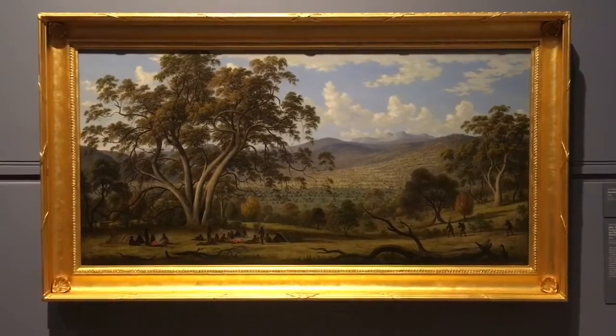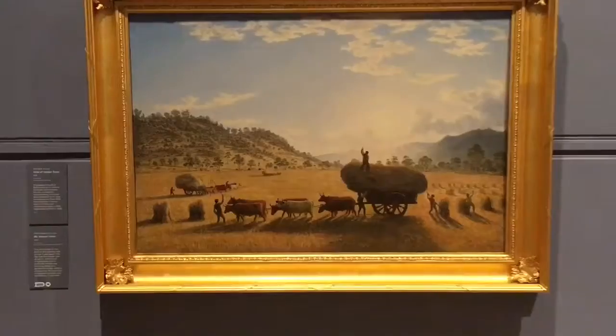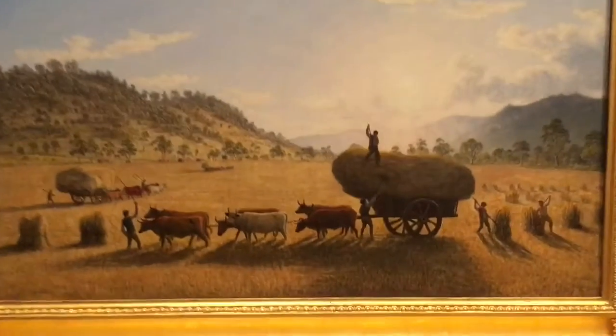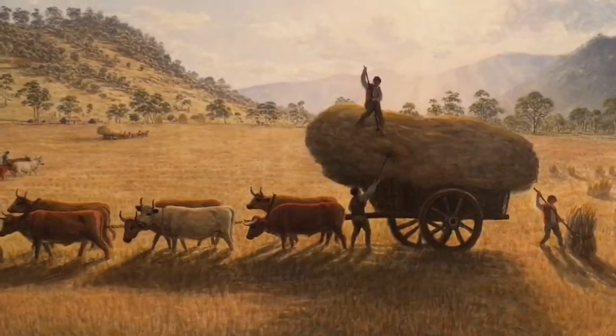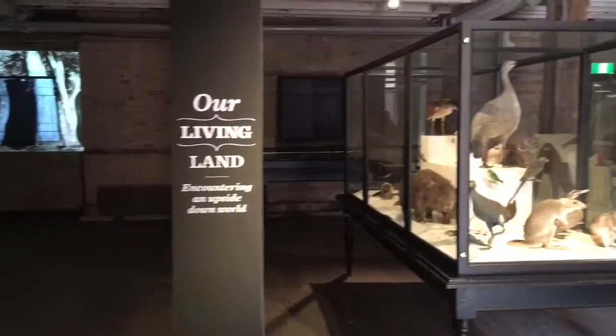But also these paintings by John Glover, the famed Australian landscape painter. Check out this amazing serpentine tree. He also painted this, which kind of looks like a fisheye lens. He painted a giant haystack to hide his neighbor's house because he didn't like his neighbor. His neighbor was named Batman and went on to found Melbourne. I'm not making this up.